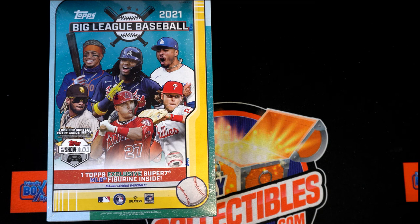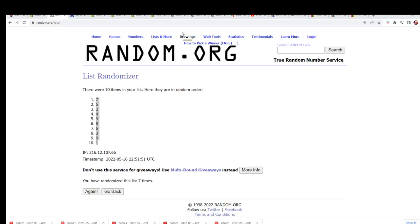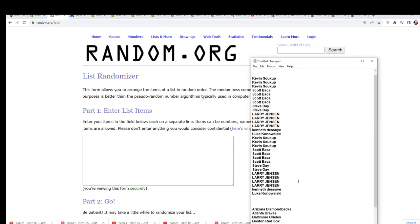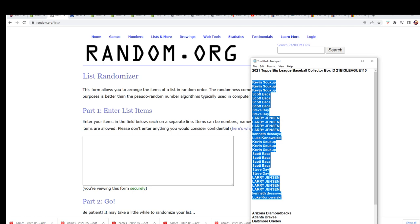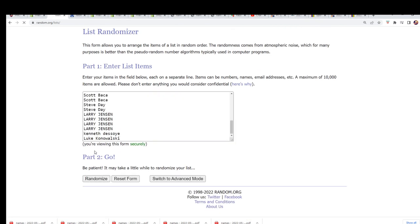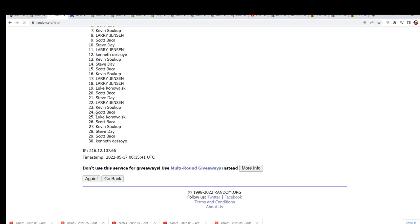Let's see who gets what team right now in our box break — Big League Baseball. This one just sold out. We got a bunch of stuff really close. This is our 110. Seven times for each list.